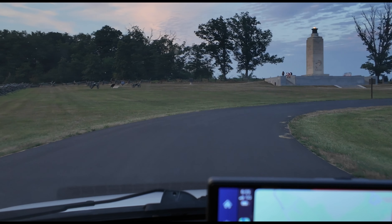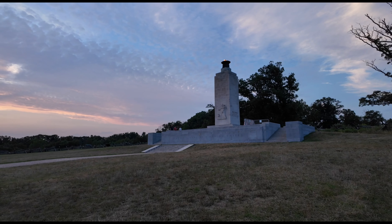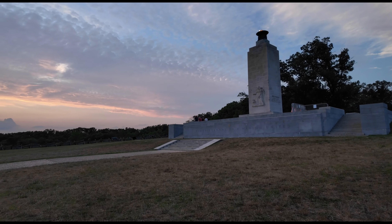I really do love sunset here at the Angle — it's a tough choice between Little Round Top and the Angle. But we're in a race against time; let's see if we can make it to our last location before the sun goes down. And I made it — just before the sun goes down.